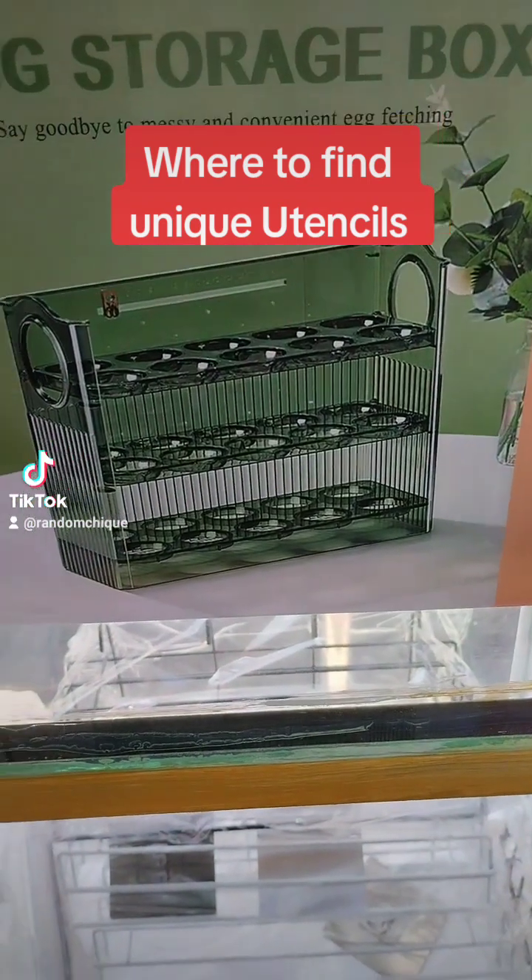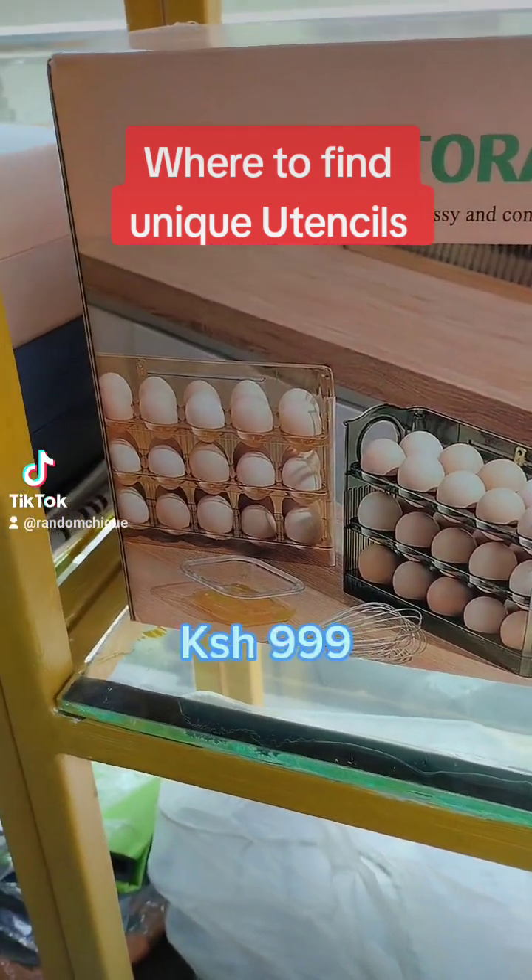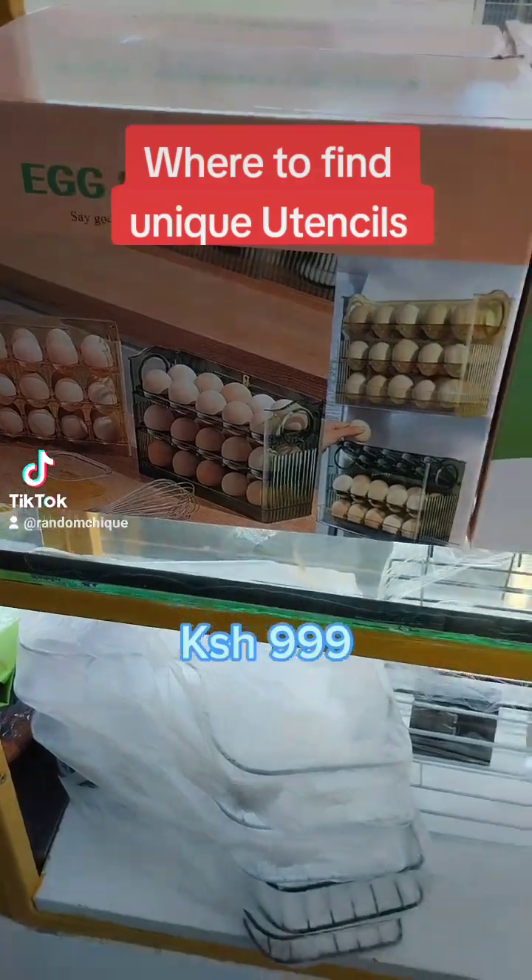And it's only 17,000 Kenyan shillings. Hold up — this item as well is 999 shillings, because this shop has very unique quality stuff.